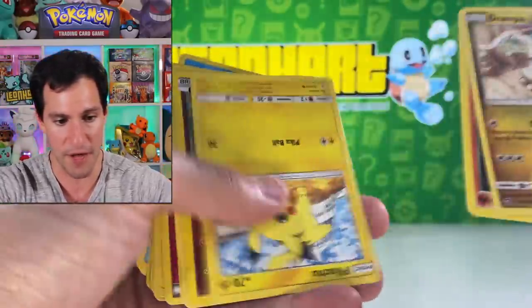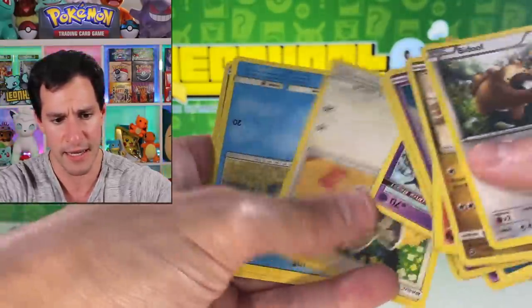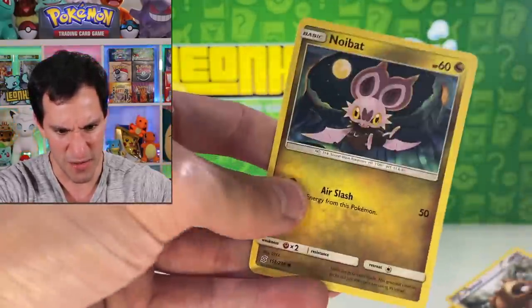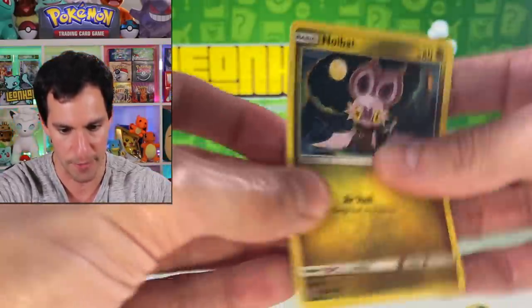That Cyndaquil is actually still not worth much, but it's in decent condition and it's a vintage card — you can actually say this is a vintage Pokemon card and it's actually better than the other stuff. The glossiness on this one looks almost fake, but I guess not.